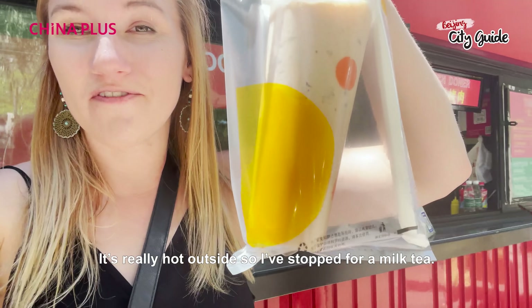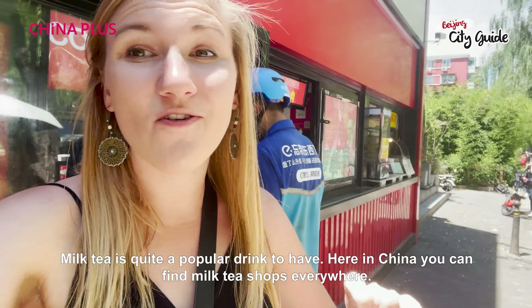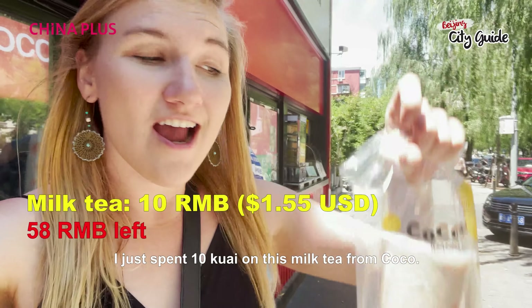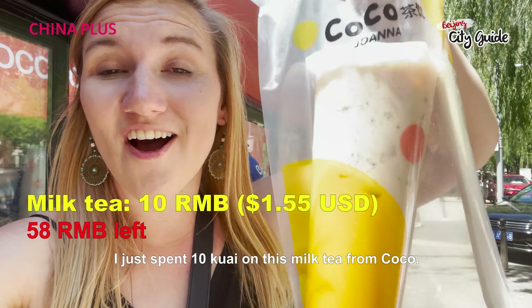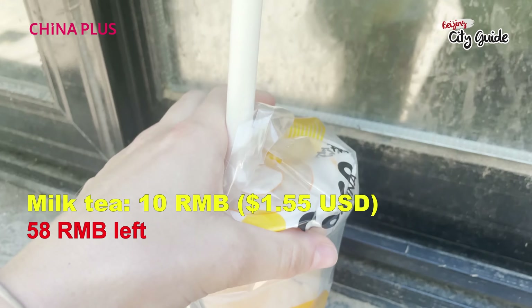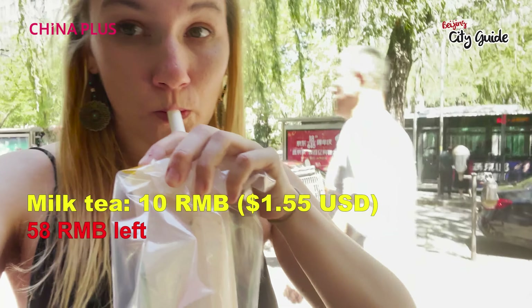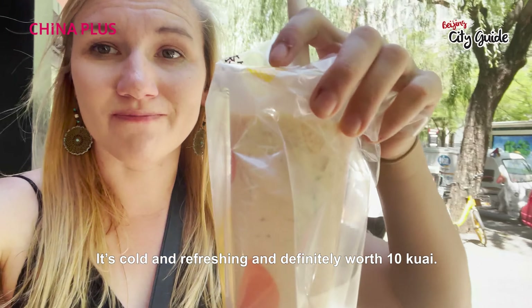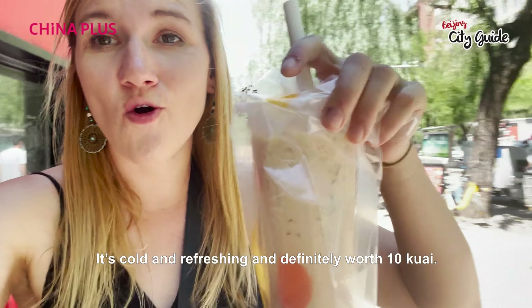It's really hot outside so I've stopped for a milk tea. Milk tea is quite a popular drink here in China — you can find milk tea shops everywhere. I just spent ten kuai on this milk tea from Coco. Cold and refreshing and definitely worth ten kuai.